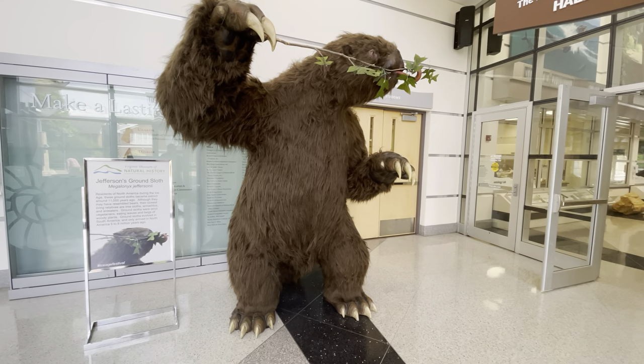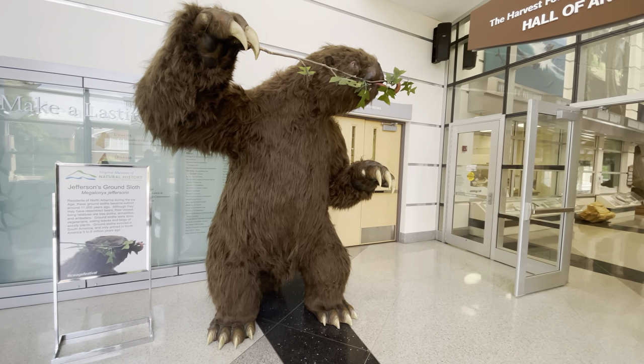Hey everyone, today I'm in Martinsville, Virginia, and behind me is the Virginia Museum of Natural History. Come along with me as I check it out. The first thing you see when you come in is this ground sloth.